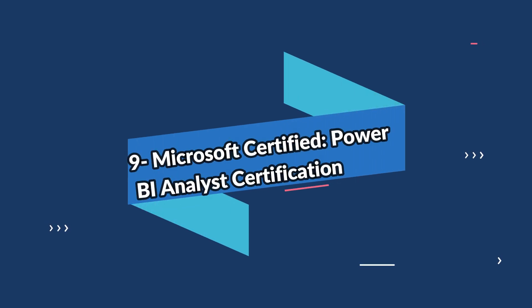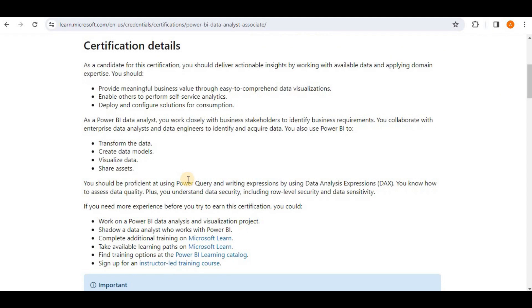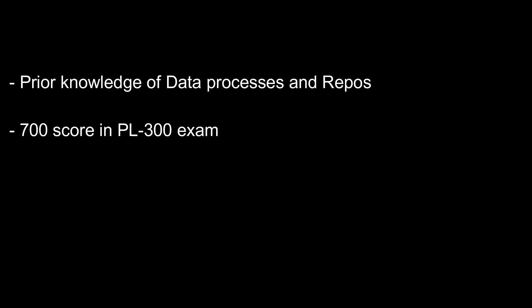Number nine on the list is the Microsoft Certified Power BI Data Analyst certification. It is designed for subject matter experts who already possess an understanding of data processes and data repositories. The Power BI Data Analyst certification should only be pursued by those with a confident grasp of both data processes and repositories. To achieve the certification, you must have a passing score of 700 on exam PL-300: Microsoft Power BI Data Analyst.